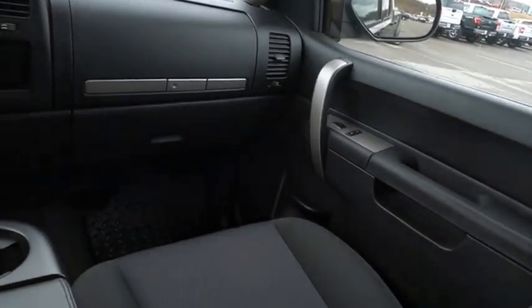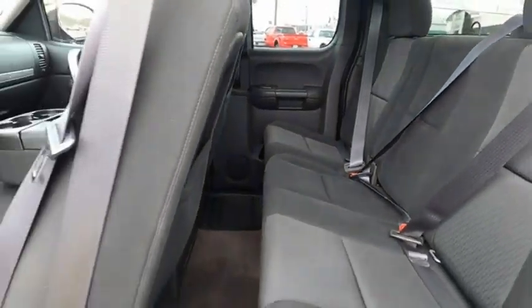The Chevy Silverado 1500 has the lowest cost of ownership of any full-size pickup. Come see the car for yourself.